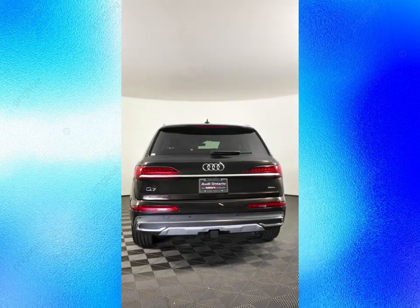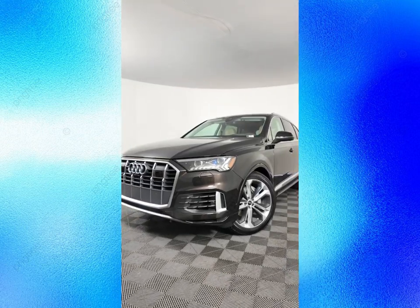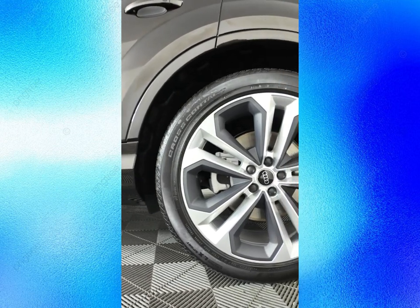The Q7 is Audi's flagship SUV, and has been since 2005. The current generation was launched in 2015 and got a facelift in 2019. Now Audi is preparing another update for the 2025 model year, and we have some spy photos and official information to share with you.